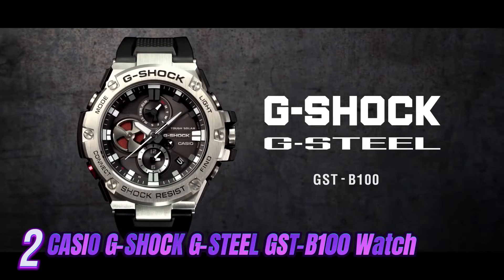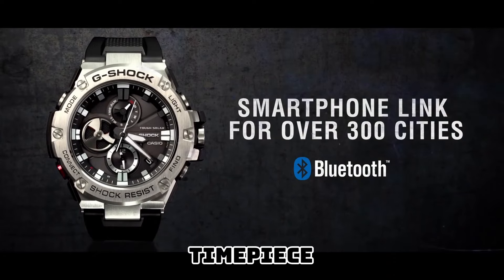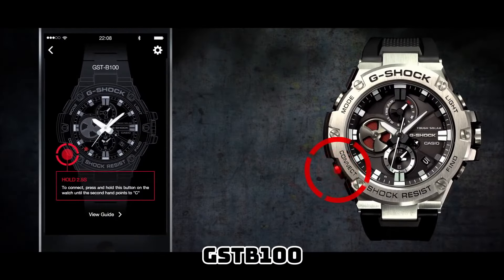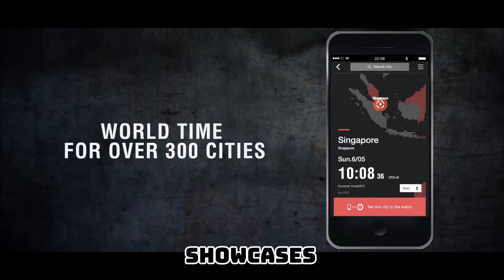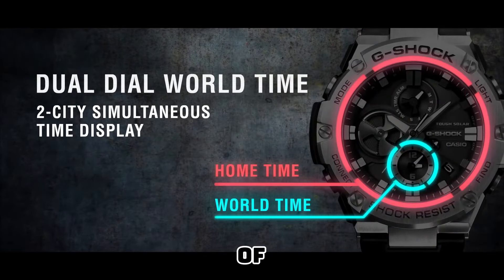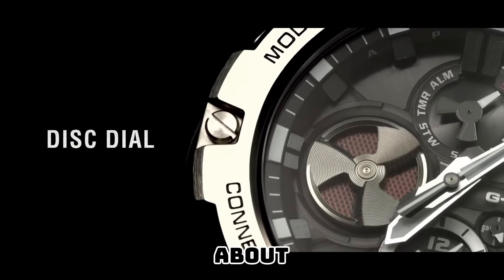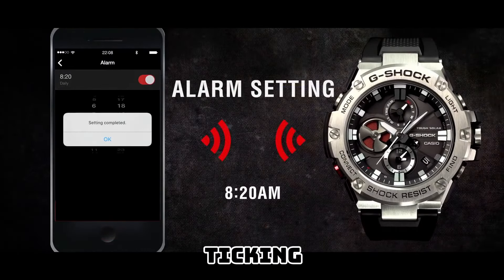Introducing the epitome of sophistication and ruggedness, the Casio G-Shock G-Steel GST-B100 watch. Crafted to perfection, this timepiece effortlessly combines a sleek design with unparalleled durability, making it the ultimate accessory for the modern gentleman. Featuring an innovative combination of stainless steel and resin, the G-Steel GST-B100 exudes a luxurious appeal. The meticulously designed casing showcases a polished silver-toned finish accentuated by a sophisticated black dial. Equipped with Casio's renowned Tough Solar technology, this timepiece harnesses the power of light — converting both natural and artificial light into energy to keep the watch ticking flawlessly day after day.